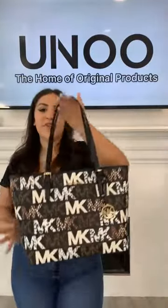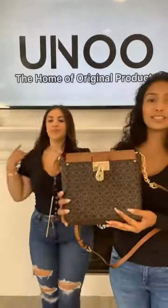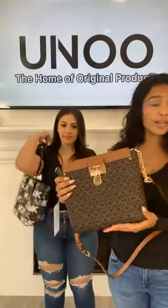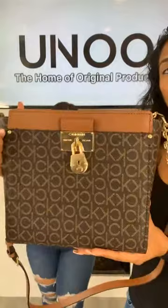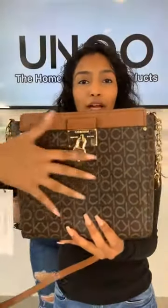Our next bag is going to be this Calvin Klein. This is a new item that we have — it's going to be 369 AED. It has this beautiful signature print all the way across the bag.